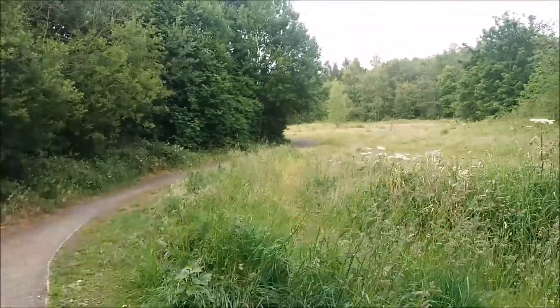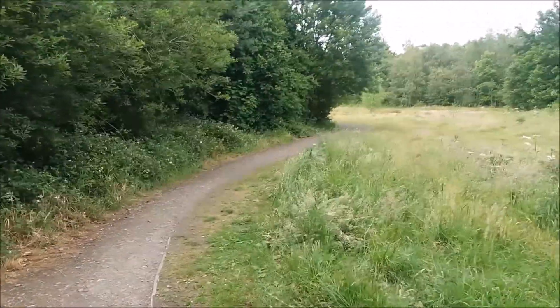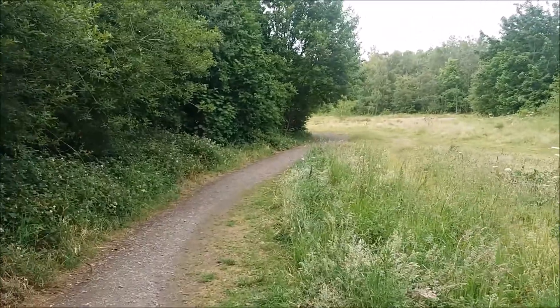There are also lagoons in this area which would have been where the pits were, so we'll hopefully be able to take a look at those as well.